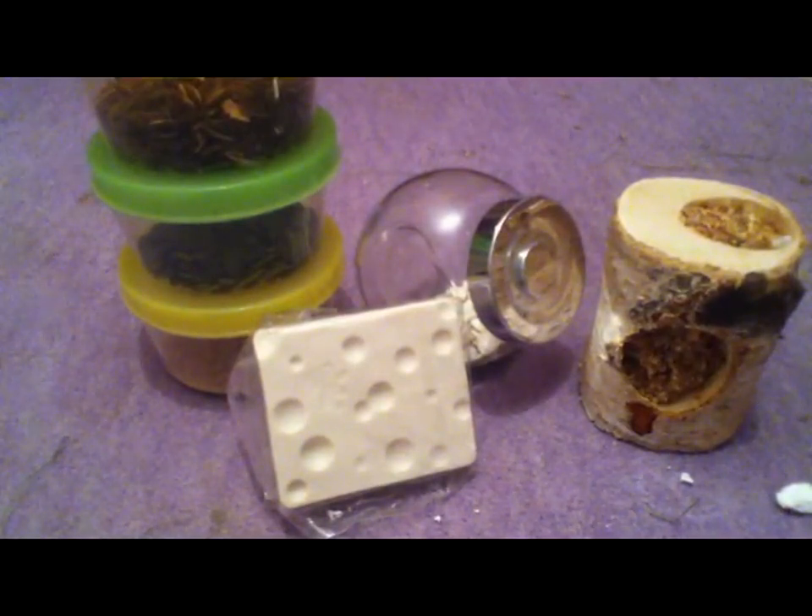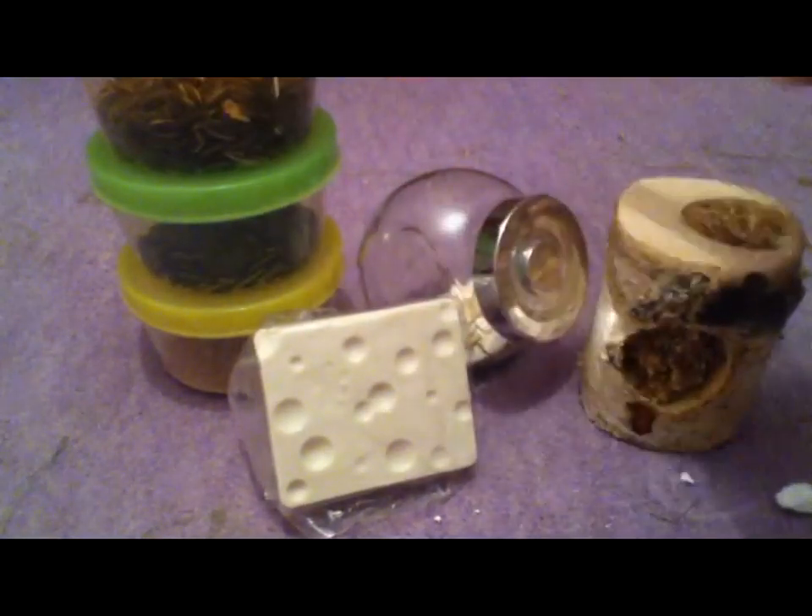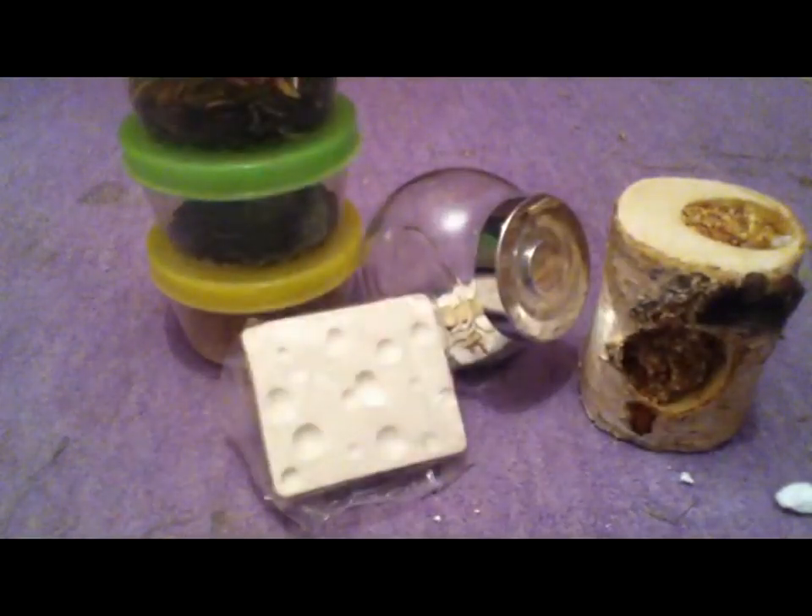Please bear in mind that some gerbils may not like fruit and veg - it's just their personality and their preferences. Both my gerbils don't like fruit and veg; I've tried pretty much everything with them and they just don't like it. They prefer seeds like pumpkin seeds and some pasta. It just depends on your gerbil.